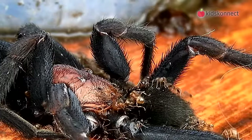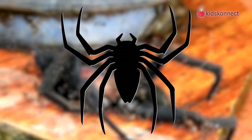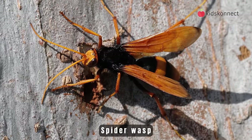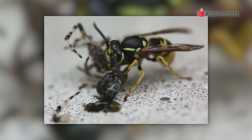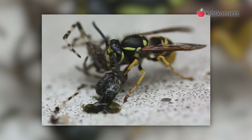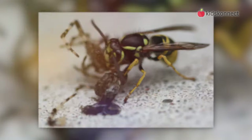Spiders have their own predators too. They are eaten by birds, reptiles, fish, and other spiders. A gruesome enemy of the spider is a spider wasp. It stings the spider so it is paralyzed and drags it into a burrow. The wasp then lays her egg on the spider so the baby has food when it hatches.